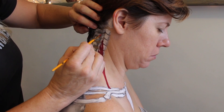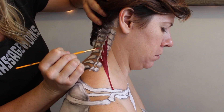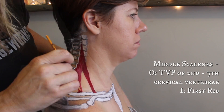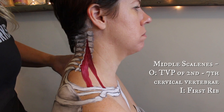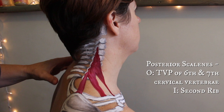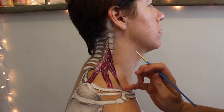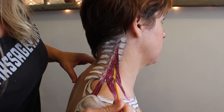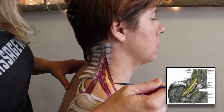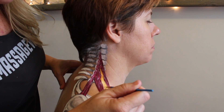To me the anterior scalene just looks like a spider web coming down and anchoring that first rib. Now I'm painting the middle scalene, which is a little more posterior and expands a bit farther — from the second cervical vertebra down to the sixth or seventh — anchoring onto that first rib. The posterior scalene is the smallest and comes down to attach onto the second rib. Thoracic outlet syndrome happens when these muscles pull up on those first and second ribs and compress the brachial plexus — which I'm painting now in yellow — along with the subclavian artery and vein, affecting blood flow and nerve flow all the way through the shoulder and down the arm.